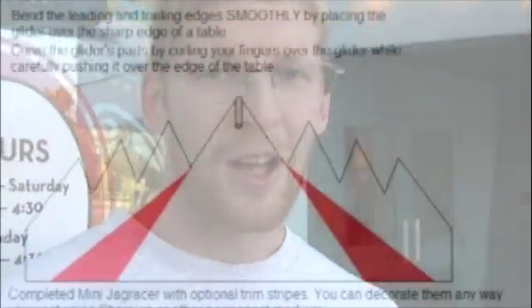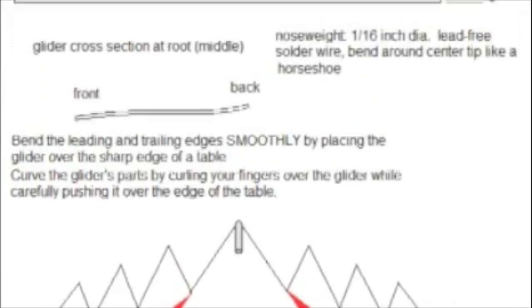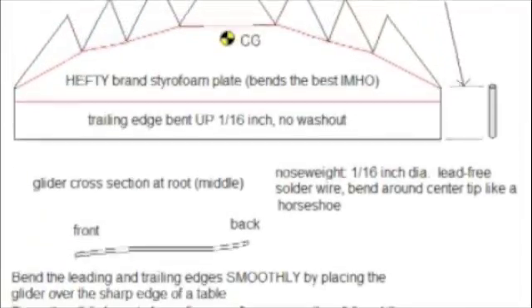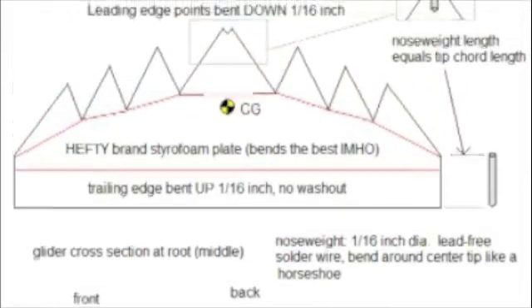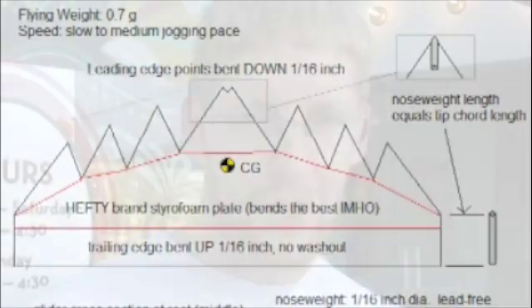The final refinement was an overall taper — making the wing tips and the serration points smaller. This improves handling because there's less weight out at the tips when maneuvering. Keeping all the weight toward the middle — in other words, a low moment of inertia — is critical to handling of any sort of airplane, model or otherwise.